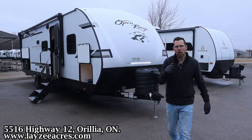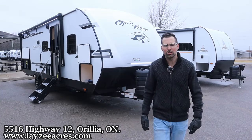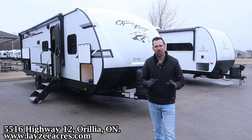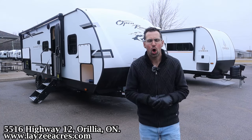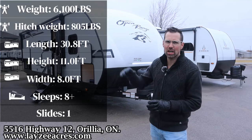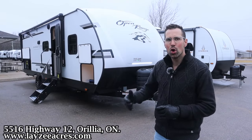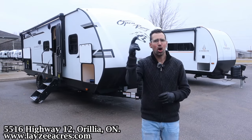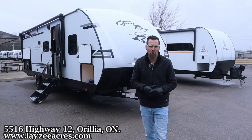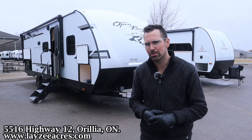Greetings and salutations folks, I'm Josh from Lazy Acres — thank you for tuning in, we are saving the world one trailer at a time. Today we're going to take a look at a 2024 Open Range Range Light, number 261BH. It's got double-over-double bunks in the back, a full side slide with a separate front bedroom, and an outside kitchen, weighing around 6,100 pounds. Joining me is my friend Brendan Hannemeyer on the camera today.